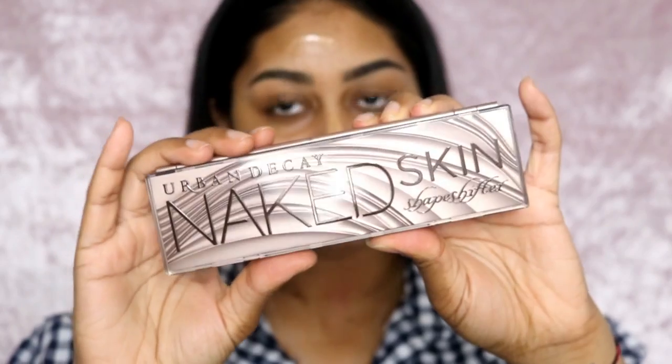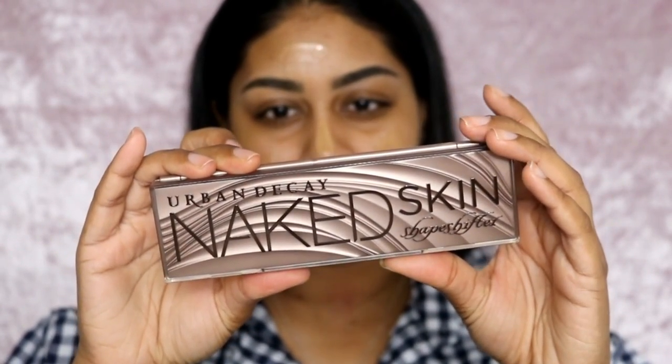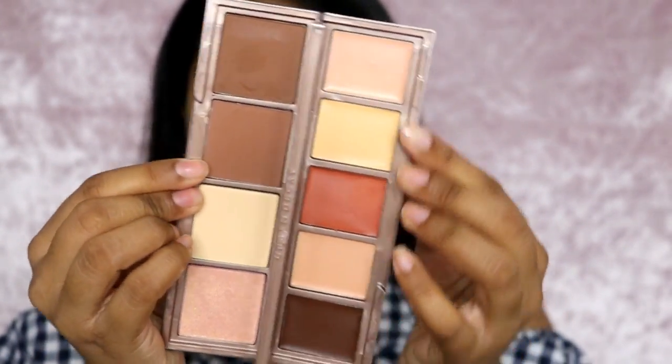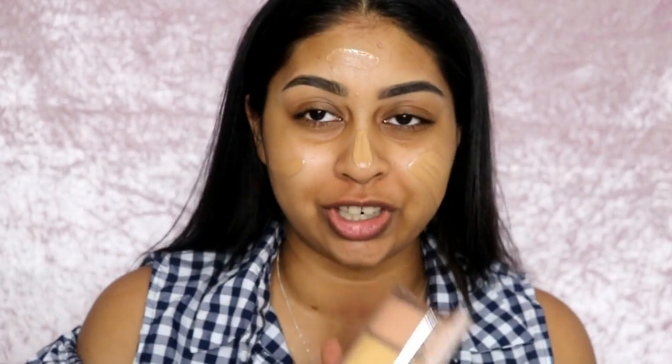Before I try any foundation, I wanted to try the Urban Decay Naked Skin Shapeshifter palette, which looks like this. They were very kind to send me this. This is in the shade Medium Dark — so you have a mirror in the middle, then powders including a highlight, a setting powder, contour powders, and creams. The first cream I want to try is the color corrector. They actually sent me the brush to go with it. It feels very velvety and it's definitely the right shade for me.